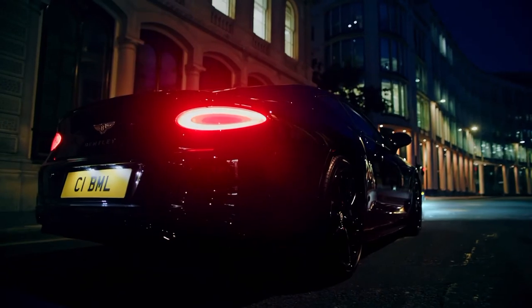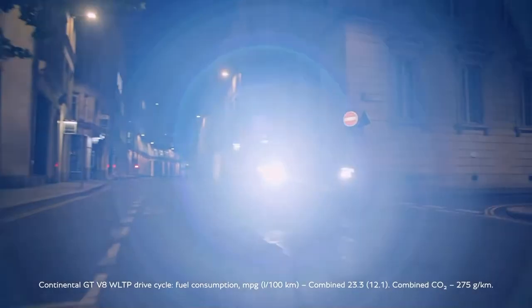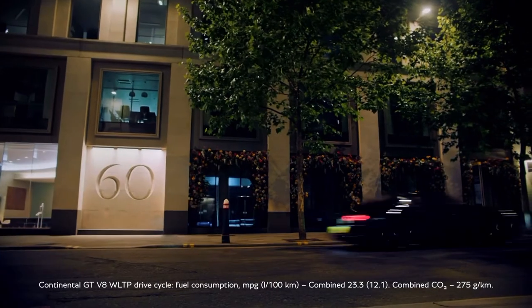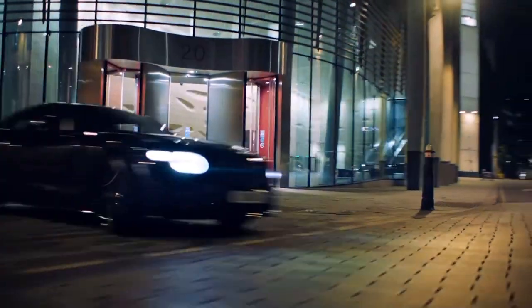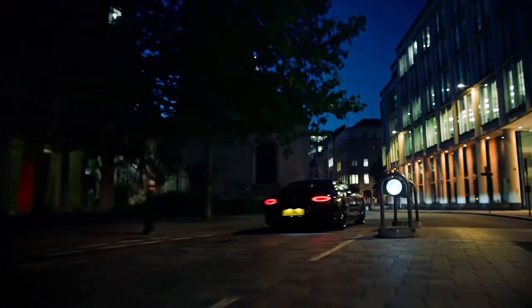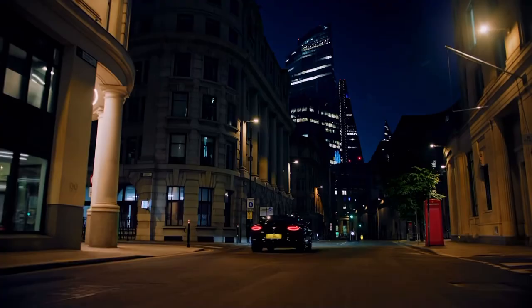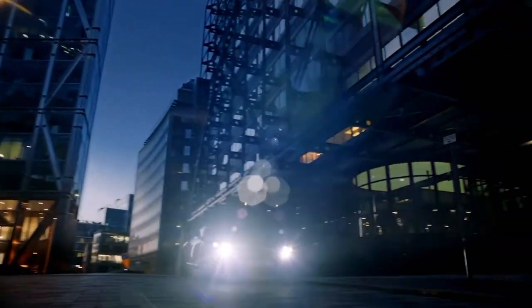Bentley is freshening up for the summer with some new grilles and a new exterior color for the 2024 Continental GT Azure and Flying Spur lineups. Taking inspiration directly from the Bentayga Azure, the 2024 Continental GT Azure lineup, meaning coupe and convertible, adds a new vertical grille at the front.